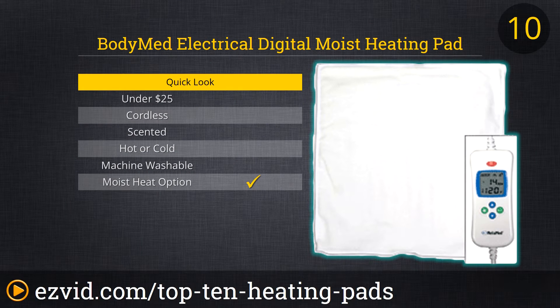Number 10 on our list is the BodyMed Electrical Digital Moist Heating Pad. This heating pad is offered in two colors and three sizes and is perfect for your neck, shoulders, and back. It is used in rehab and physical therapist offices, and a huge benefit is that you are able to set the temperature you want in degrees. It has a 60-minute timer, and it beeps five times before going off. This heating pad also has Velcro straps, which some reviewers found annoying.